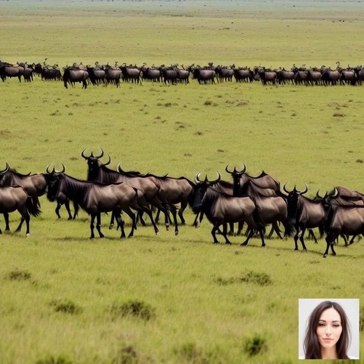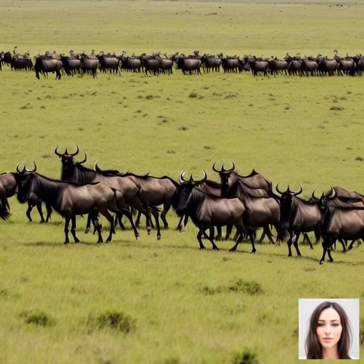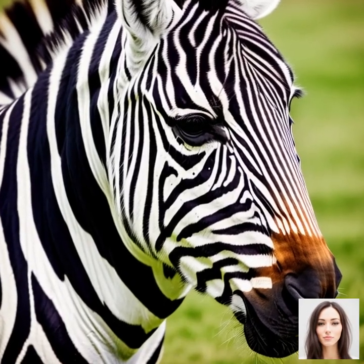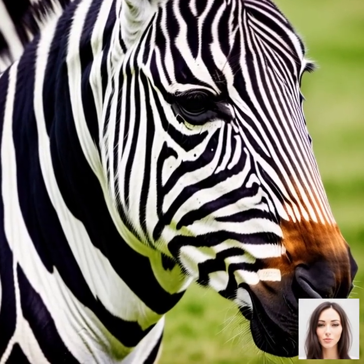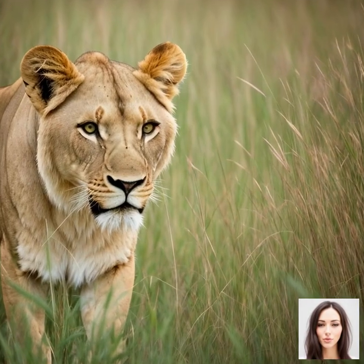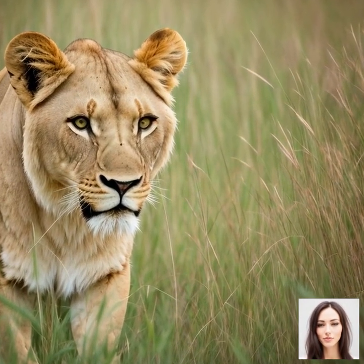Let's dive into the factors that drive the Great Migration in Serengeti National Park. The primary driving force behind this incredible phenomenon is the seasonal changes in rainfall, vegetation, and food availability for the migrating animals. The Serengeti is characterized by a unique climate with two distinct periods: the dry season and the wet season.